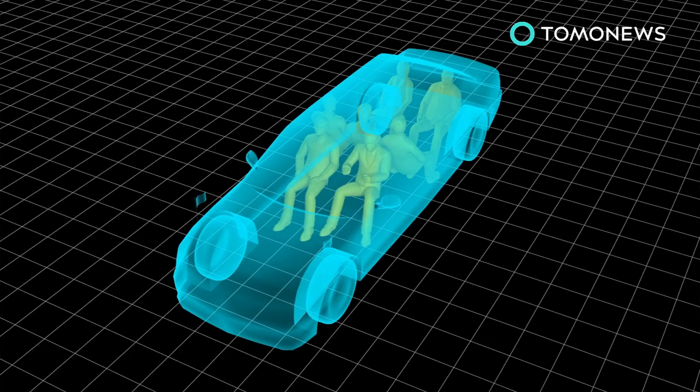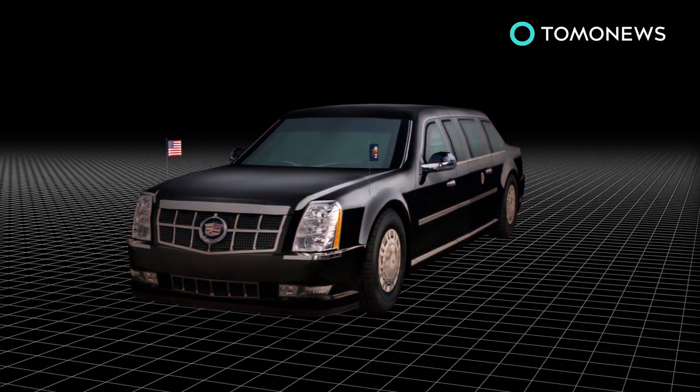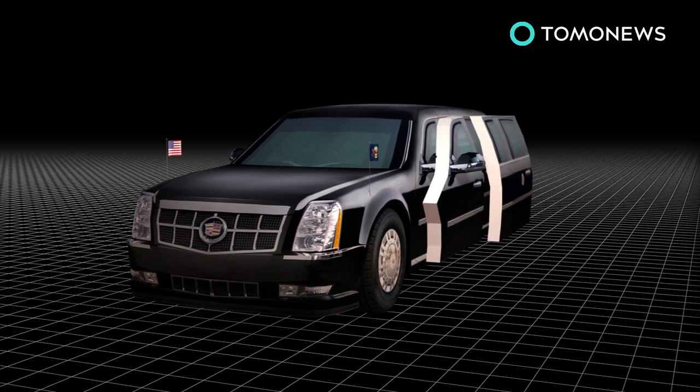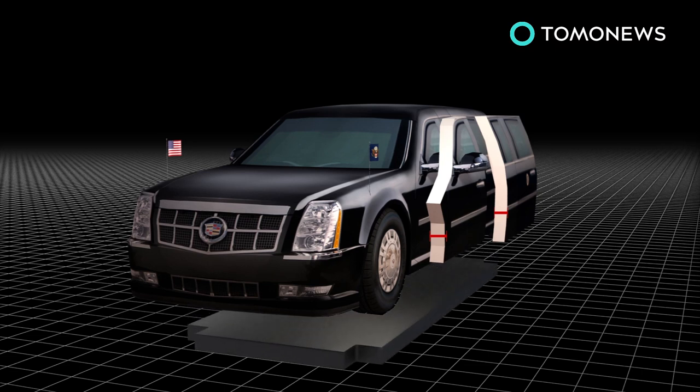The seven-seat interior is sealed to protect against a biological or chemical attack, with windows that can withstand armor-piercing bullets. The current edition of the Beast has 20-centimeter thick, heavy armor-plated doors, and a reinforced steel plate running underneath the vehicle to protect it from roadside bombs.